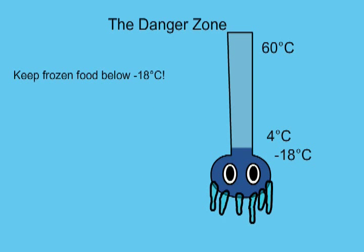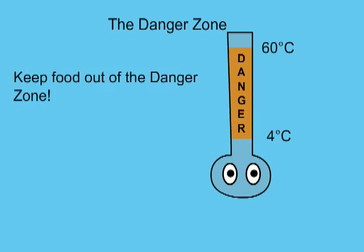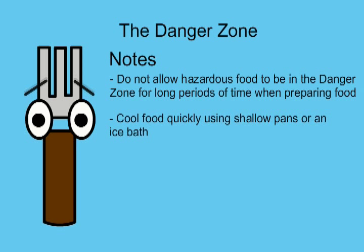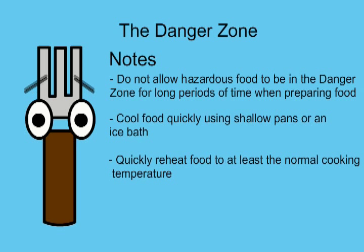Frozen food should be kept at minus 18 degrees Celsius or below. Remember to keep food out of the danger zone. Do not allow hazardous foods to be in the danger zone for long periods of time when preparing food. Cool food quickly using shallow pans or an ice bath. Quickly reheat food to at least a normal cooking temperature.